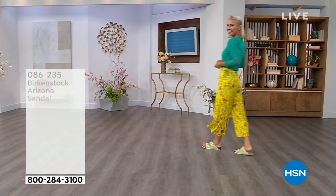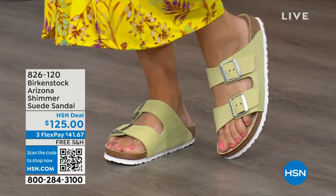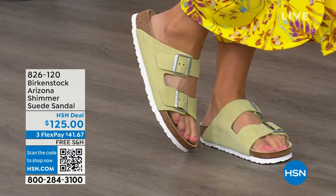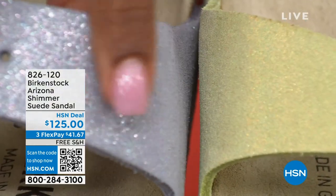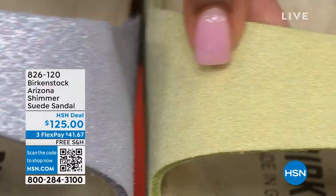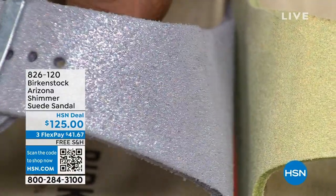I wanted to share some other fun colors for the Arizona — Lauren is wearing them in shimmering popcorn, and we even have shimmering purple fog. Both options have a white outsole, giving a lighter and summery feel. This is shimmering popcorn and this is shimmering purple fog. The names are fun, but look at this finish — it's very mermaid-esque when you see this purple fog and the shimmer. And that shimmering popcorn is almost more of a chartreuse color. If you already have your basic colors and want something fun, this is super fun — a shimmer over suede, white outsole, super fresh for the summer.